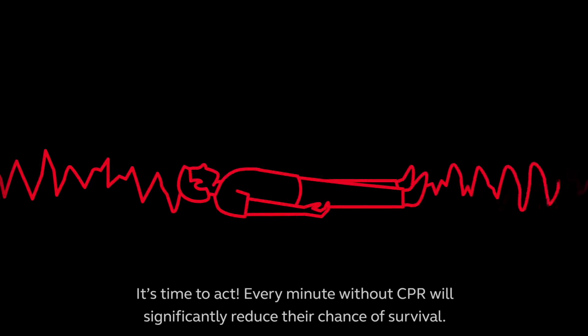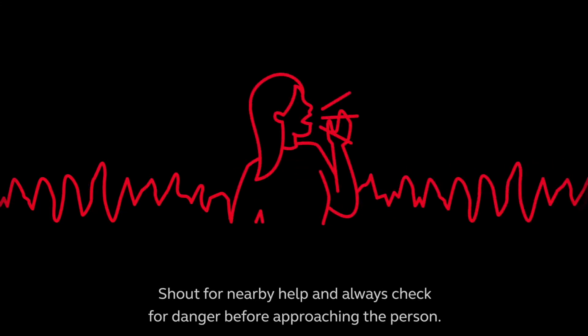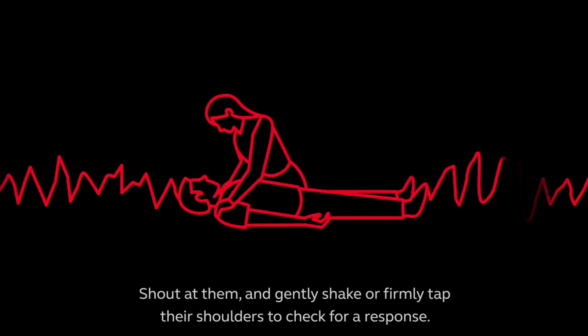Every minute without CPR will significantly reduce their chance of survival. Shout for nearby help and always check for danger before approaching the person. Shout at them and gently shake or firmly tap their shoulders to check for a response.